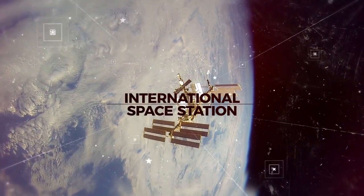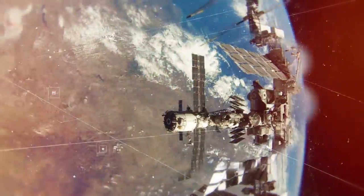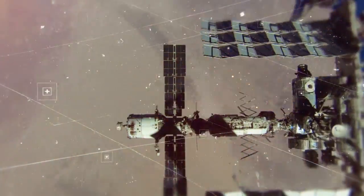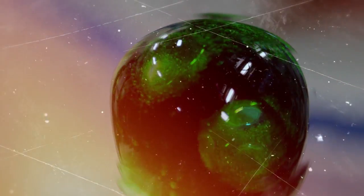The International Space Station is the most fantastic vehicle ever built. It's a one-of-a-kind laboratory orbiting about 250 miles above the Earth. We perform experiments on the International Space Station — we can do science, we can do experiments, we can learn how to do things out of this world.